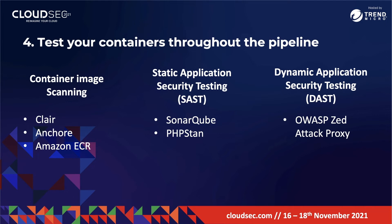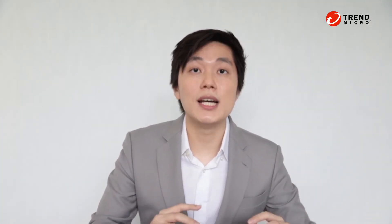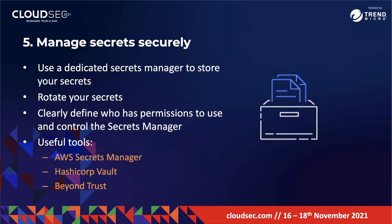Number five: manage secrets securely. Earlier I talked about how you shouldn't put secrets into code — so where should you store them? You should put them in a dedicated secrets manager. Instead of hard-coding secrets into your application, your application should be configured to call the secrets manager and access the appropriate secret when needed. You should also rotate your secrets regularly; some secrets managers allow you to automate that process. Tools include AWS Secrets Manager, HashiCorp Vault, and BeyondTrust.